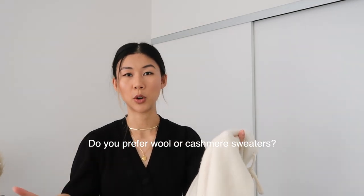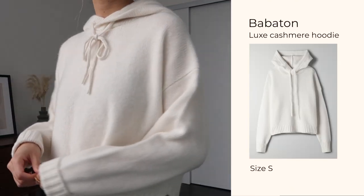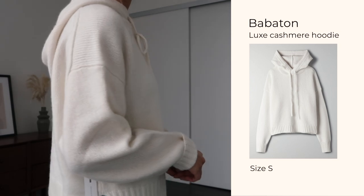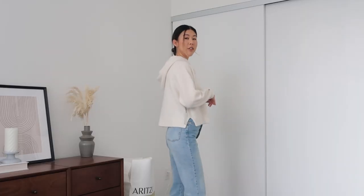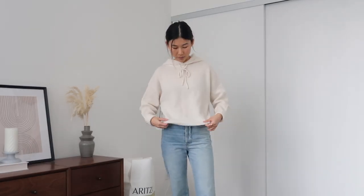Looking at this sweater, I can see some cat hairs all over it — it does shed a little bit. I usually like to buy 100% wool sweaters from Aritzia so I'm not really familiar with cashmere, but in comparison I do prefer wool more. I really wanted to like this hoodie but it's a little bit too casual and I'm not super in love with it. I think I'm going to end up sending this one back — I'm just not ready for cashmere.